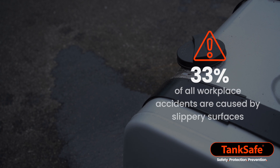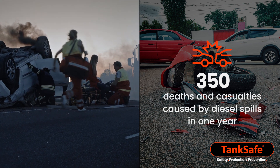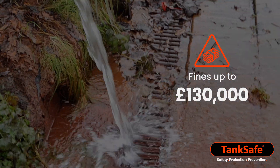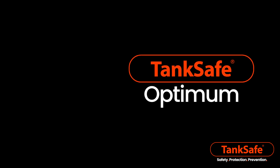Diesel spills are not just harming your business — they're presenting a danger to your employees, other road users, the general public, and the environment. However, there is a simple and cost-effective solution to all these issues.